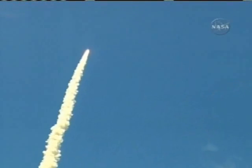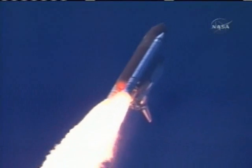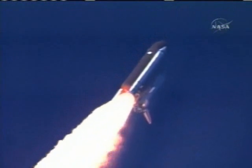Discovery's three liquid fuel main engines now throttled back to 67% of rated performance, reducing the stress on the shuttle as it breaks through the sound barrier. Discovery already three-and-a-half miles in altitude, one-and-a-half miles down range, traveling almost 750 miles an hour. Everything looking good on the bird.